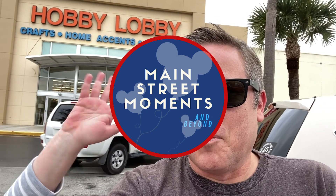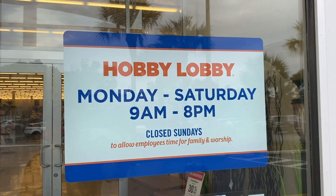Hey guys, Brian and Kathy here. Kathy's in her wheelchair sitting down, that's why she's so low. We're going to go to Hobby Lobby — Valentine's Day is in a couple weeks and we want to see what they have. All right, let's go in and see what they got.